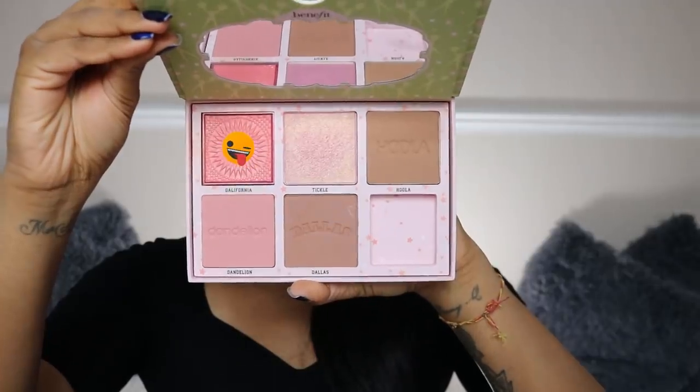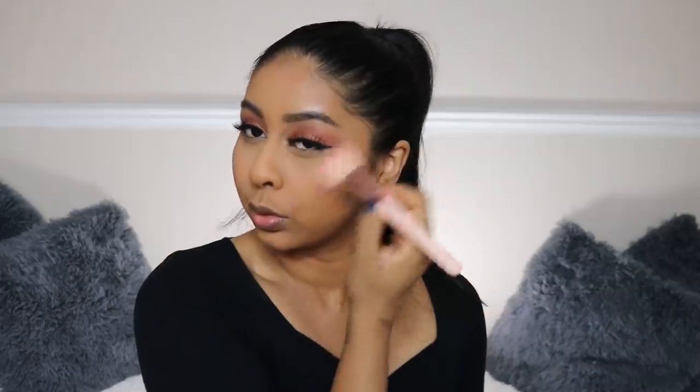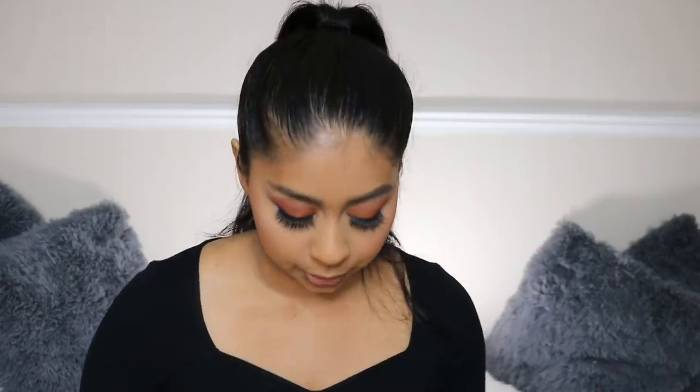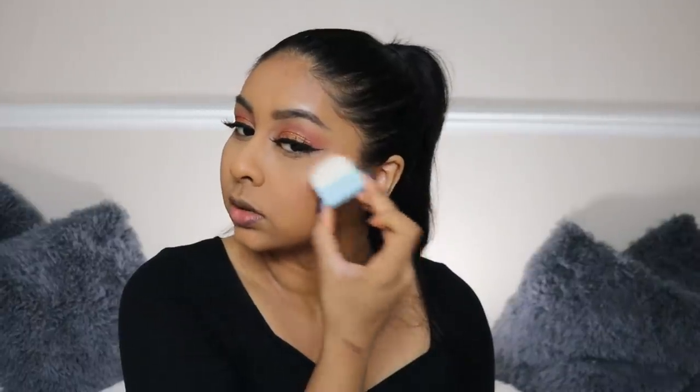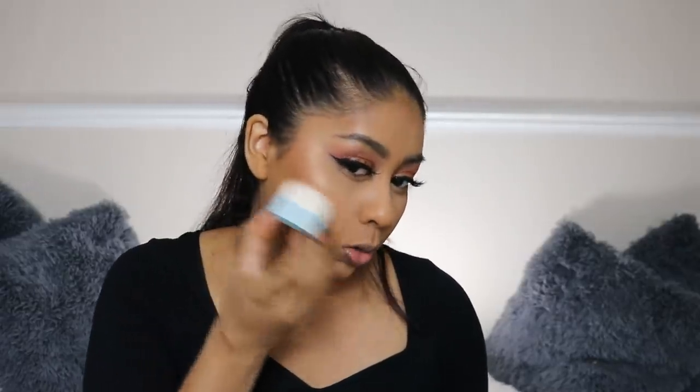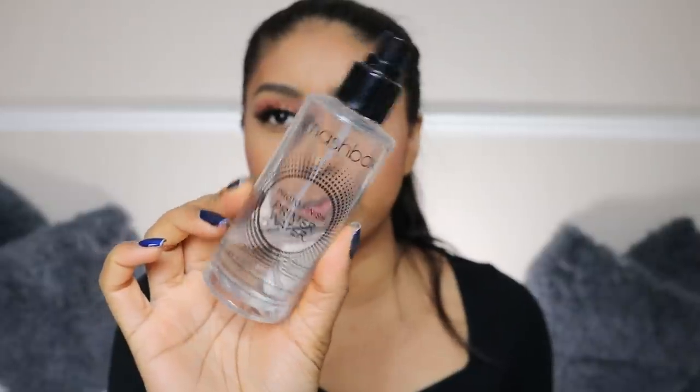I'm also going to pop some of the blush in California. This palette also comes with a really cute brush, which is really nice. I'm going to take the shade Tickle, which is the highlight, and pop that as my highlighter. I really like this because it's quite gold. I'm also going to pop some of my Smashbox Primal Water to set that in.